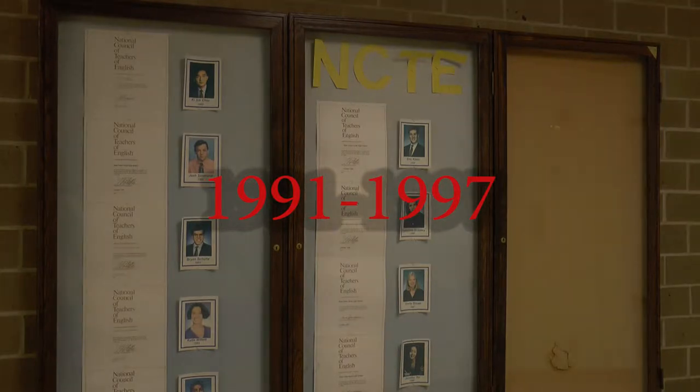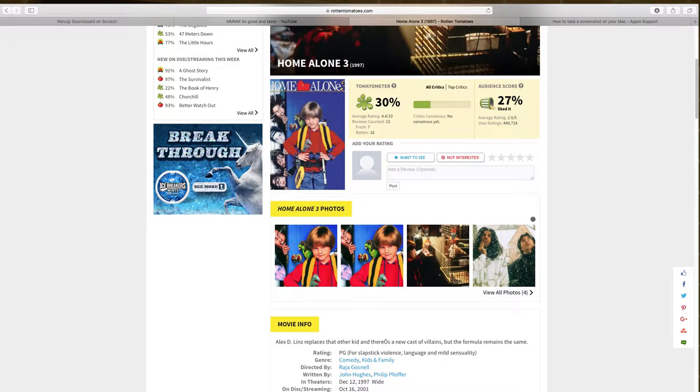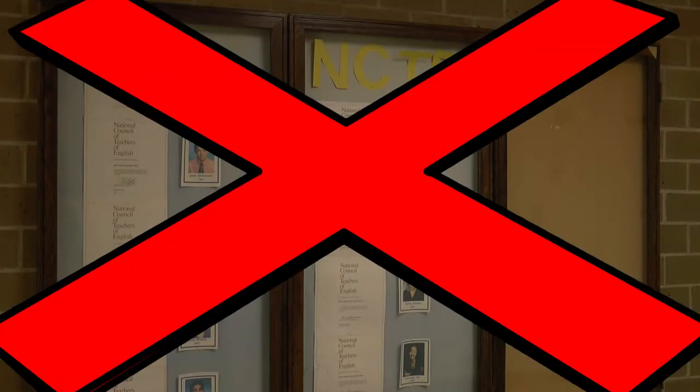It is likely that we started the trophy case when Home Alone came out in 1991, but in 1997 Home Alone 3 came out. It is likely that the school administrators were so upset about how Home Alone 3 turned out that they shut down our school trophy case.